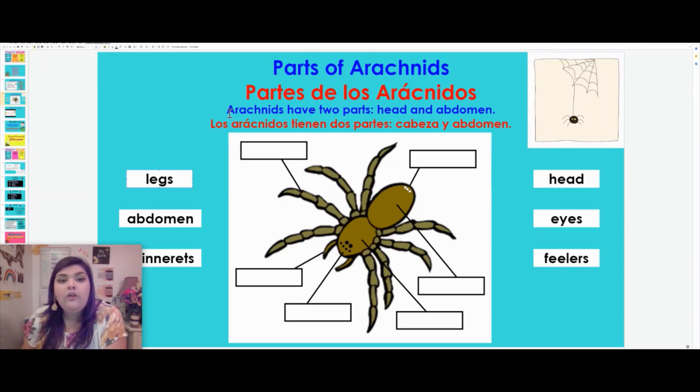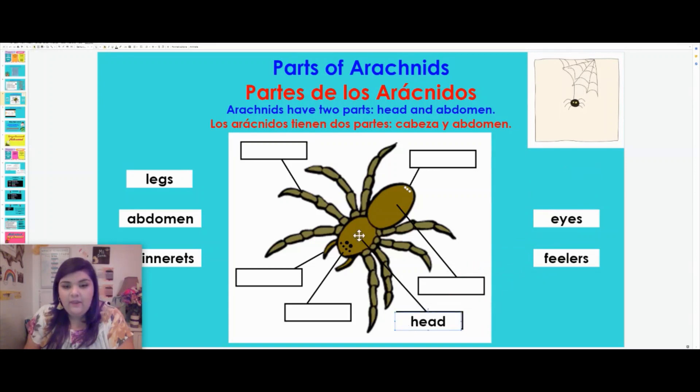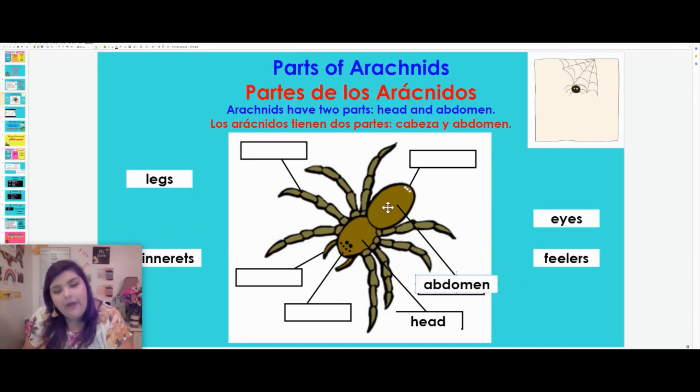Something very important that we learned in the book is that arachnids have two body parts — they have their head and their abdomen, kind of like the insects, except insects have a third one called the thorax. So the first thing we're going to identify is the head. Look around our picture and see if you can identify where the head is. This is the head of the arachnid. Good job. Next, we have the abdomen — it is right over here, the one that's behind the head.